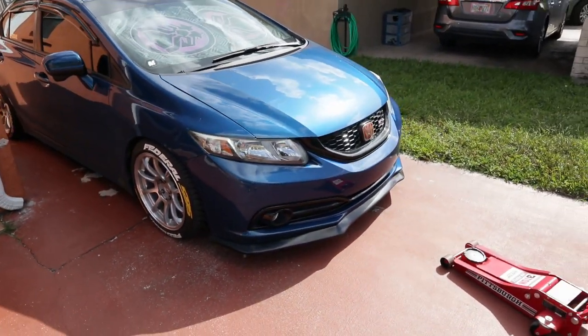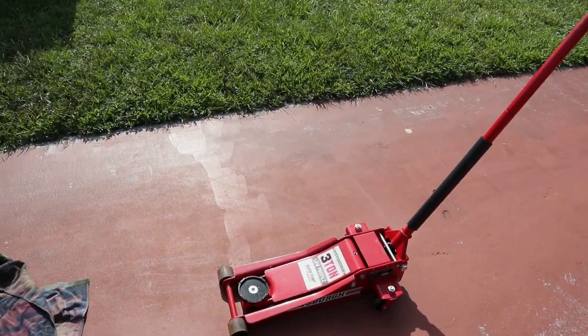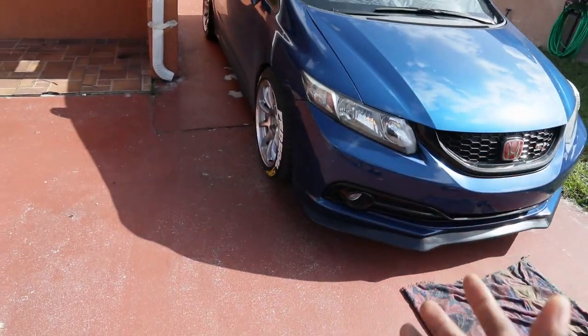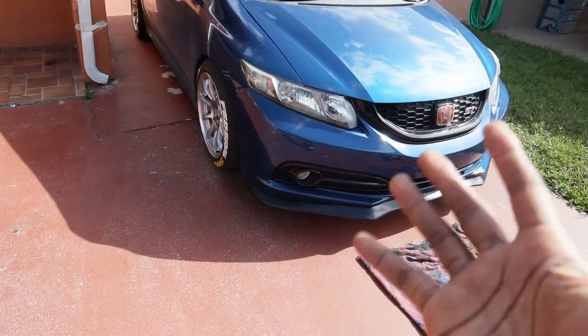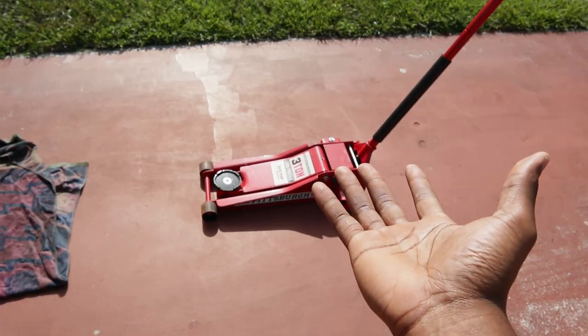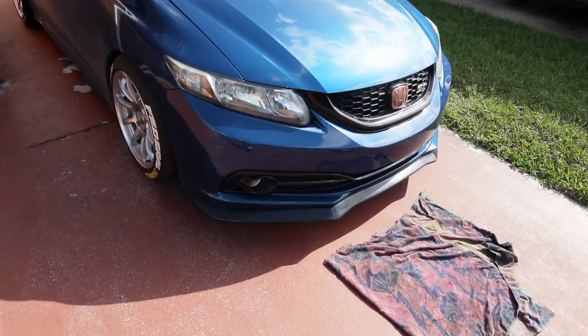Gotta have Dusty looking better than this, because this is sad. I changed my shirt because black and the heat is not a smart combo. Let's get the lip off the car and head to the backyard. I was about to use the jack but I remember I had blocks, so I just put the car on blocks to access underneath.